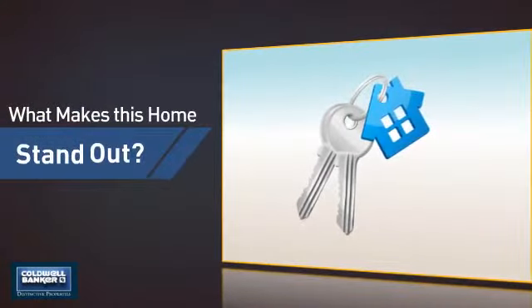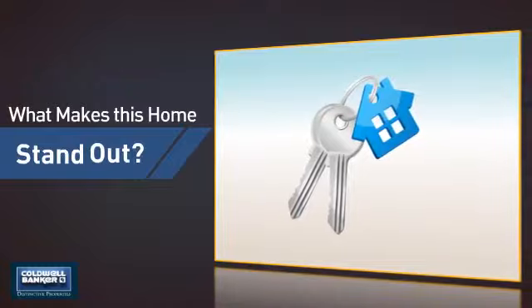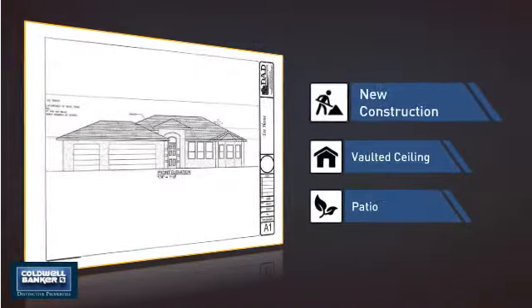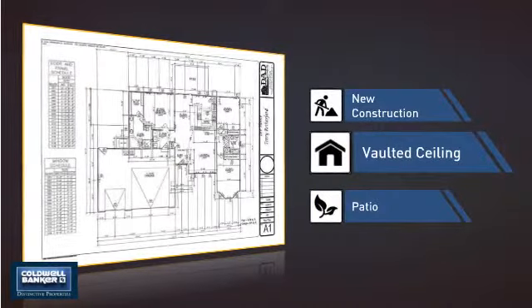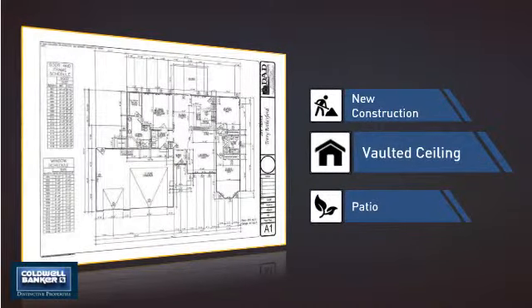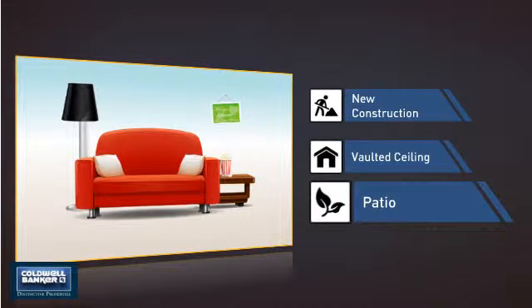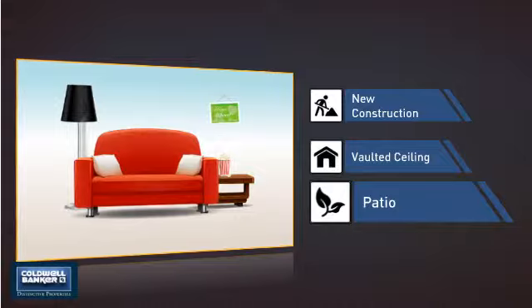But let's talk about what really makes this home stand out: recent construction for an updated look, a vaulted ceiling for an elegant look that gives you a feeling of greater space, and a patio, giving you some extra outdoor space for dining, recreation, and more.